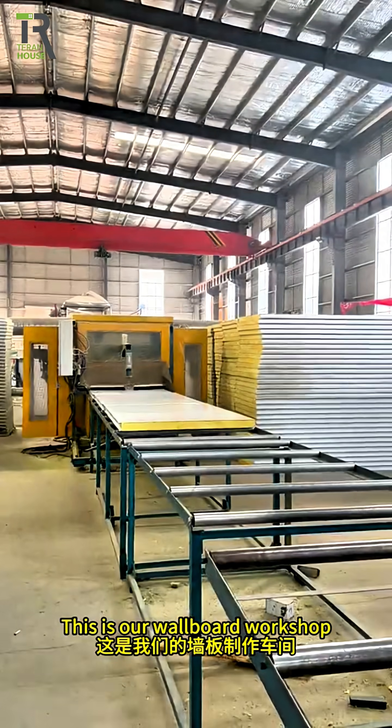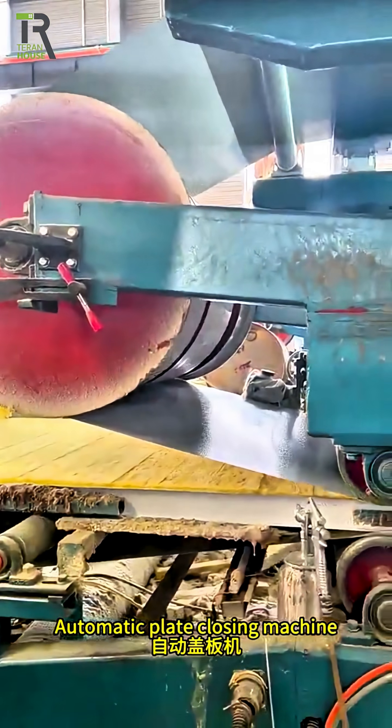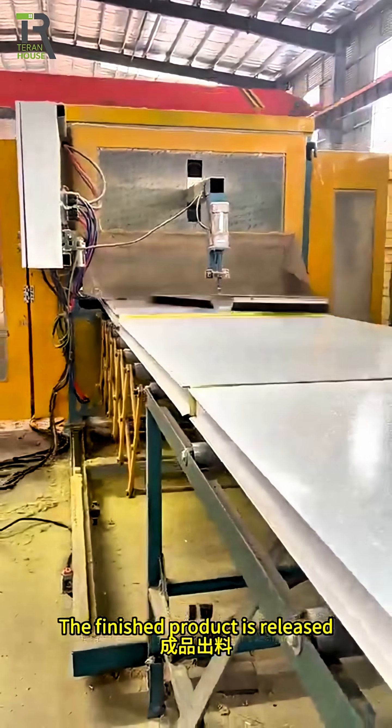This is our wallboard workshop. Place the rock wool into the machine. Automatic plate closing machine. Cover plate automatic hot press. The finished product is released.